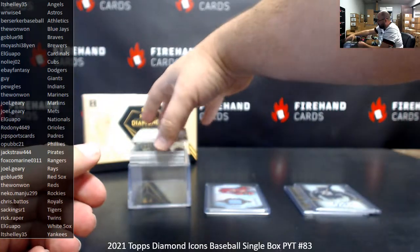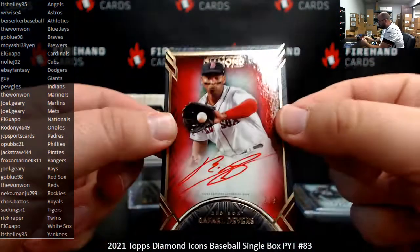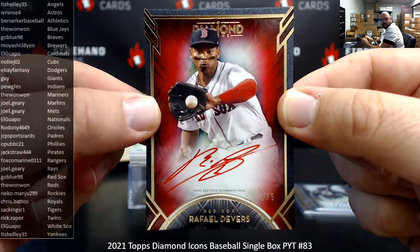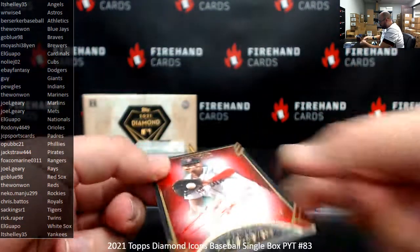Next up, this is a red ink autograph — red version, number 5, for the Red Sox. Raffi Devers. A lot of red on that card: red ink, Red Sox, red background. Go Blue's got the Red Sox.